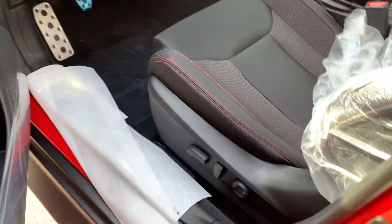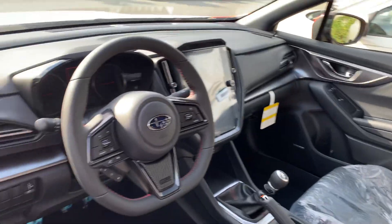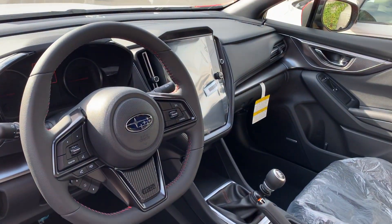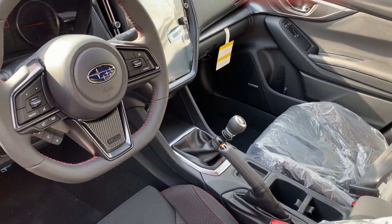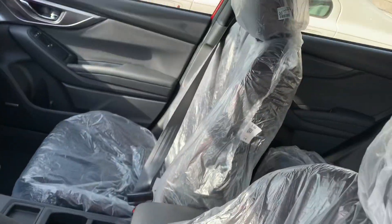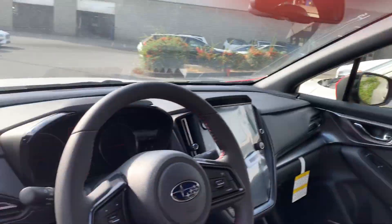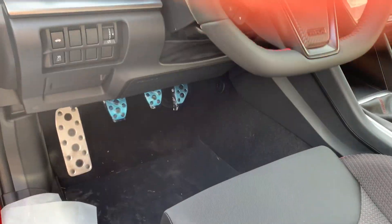This is the mid trim level so it's got a power seat, but it is a cloth seat. I do have the blind spot monitoring system right here. Everything else is automatic — automatic headlights — and it's got heated seats as well, all controlled through the screen. That's how the seats are protected from the factory, but here's a peek. Nice — awesome, smells like a new car.